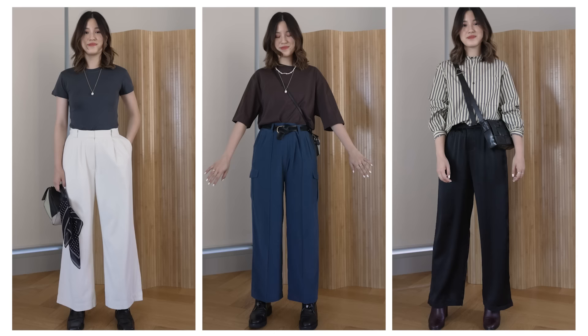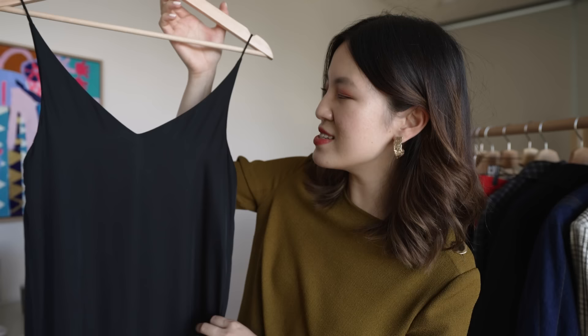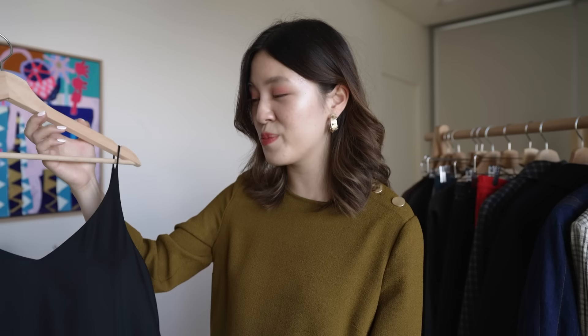Before we jump straight in, I want to thank Grana for sponsoring a part of today's video. I purchased this silk slip dress from them five years ago myself and it's still going so strong in my wardrobe. So I'm very excited to speak a little bit more about them later in today's video.